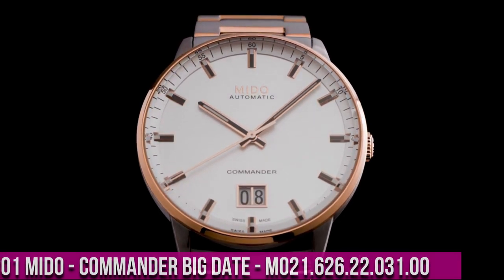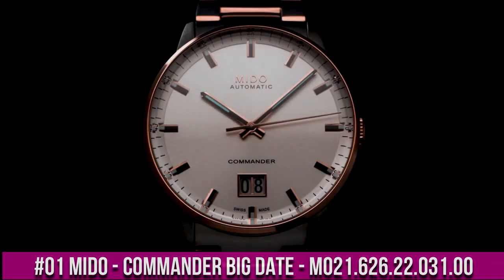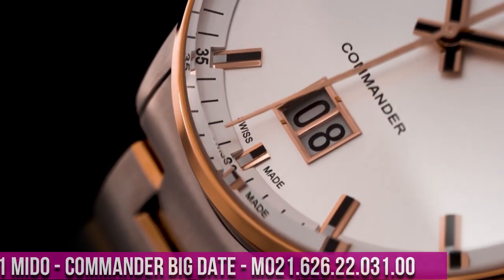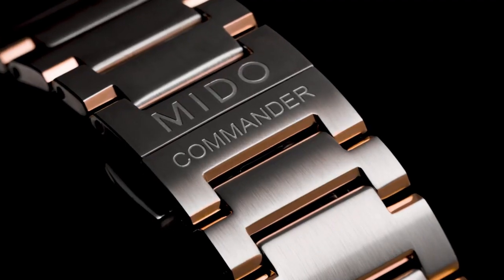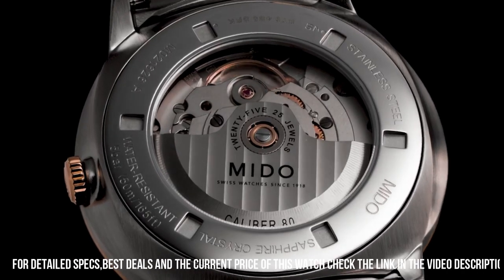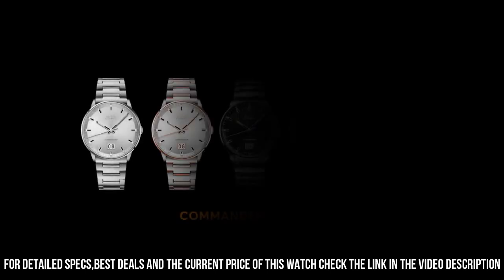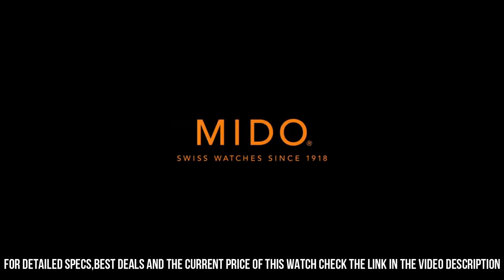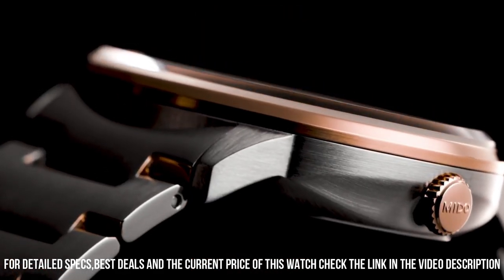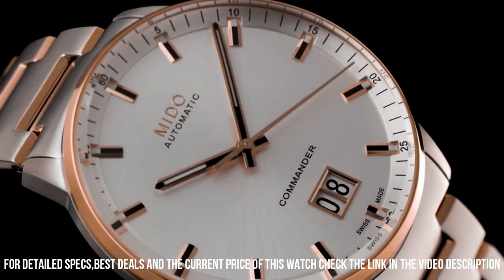Number 1: Mido Commander Big Date M021.626.22.031.00. Item shape: round. Dial window material type: sapphire. Display type: analog. Fold-over clasp with safety release. Metal stamp: no metal stamp, fashion only. Case material: stainless steel. Case diameter: 42 millimeters. Case thickness: 12 millimeters. Band material: stainless steel.